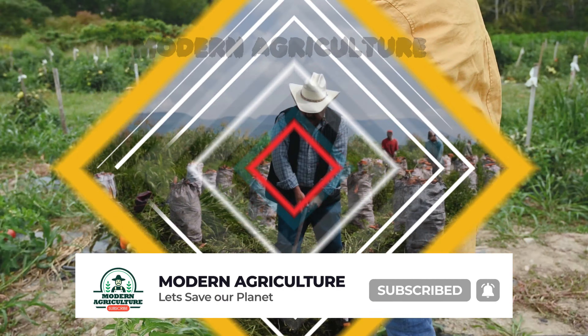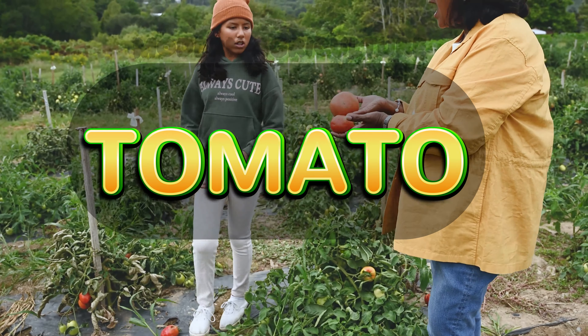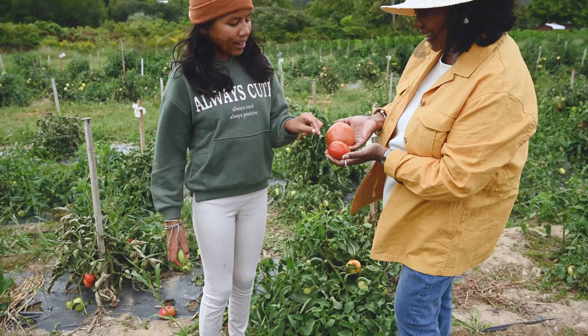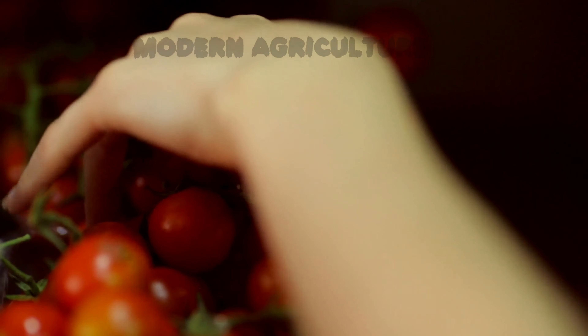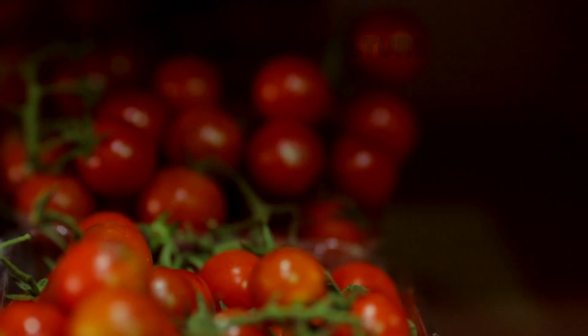Moving on to our number 9 crop, we have tomatoes. Tomatoes are a favorite among home gardeners and small-scale farmers due to their versatility and high market demand. They can be grown in both open fields and containers, making them suitable for limited space. Tomatoes require adequate sunlight, well-drained soil, and regular watering for optimal growth. With careful attention to disease prevention and proper staking techniques, you can achieve a bountiful harvest.